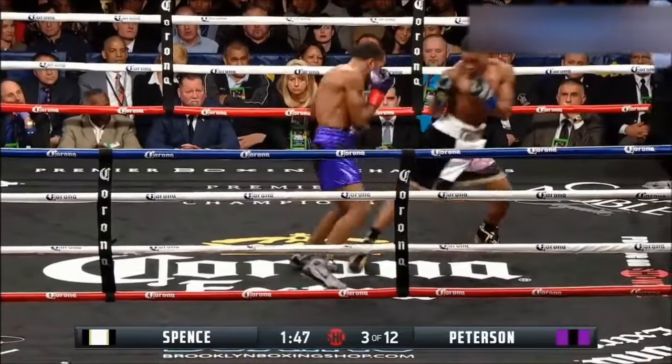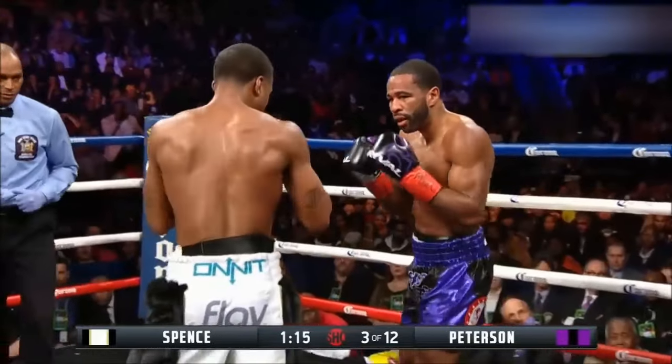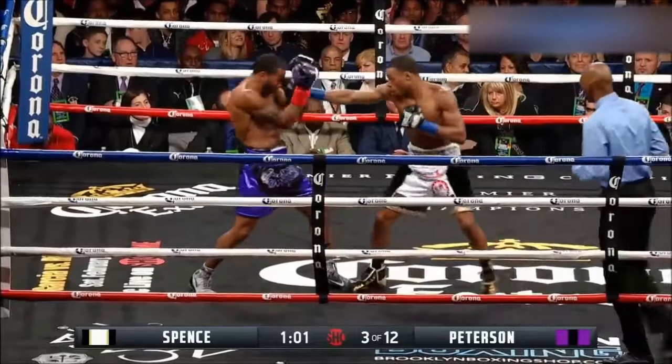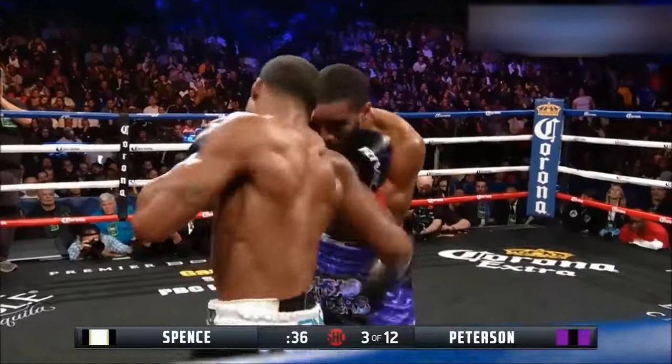He might not be doing that well, but he needs to get through it so that he can pick up the pace. He reminds me a lot of Donald Curry — another Texan. Peterson's pace — he's got the third. Errol complained about the rabbit punch from Lamont. The conventional wisdom is you can't stand in the pocket with Spence the whole fight.